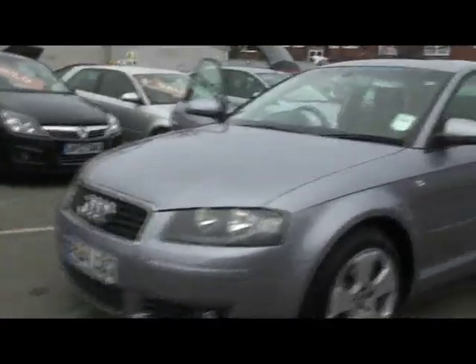Welcome to Imperial Cars. This is a 2004 Audi A3, 2 litre petrol. I'll take you for a quick tour around the car.